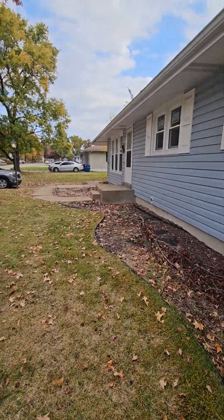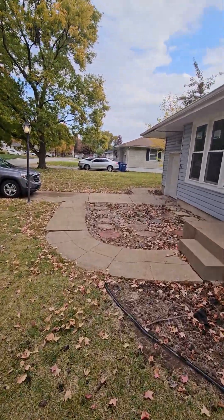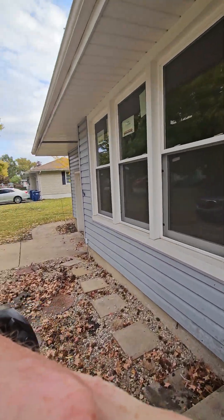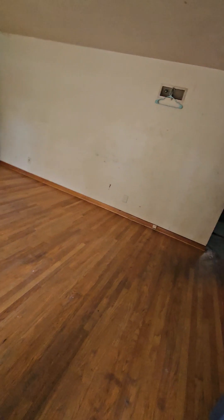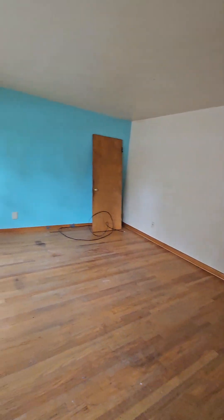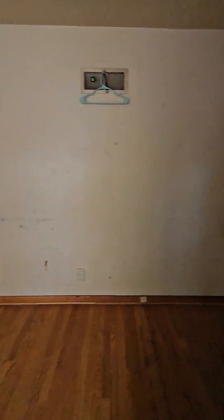Looks like it has newer windows, that's good. Yeah, they got stickers up in the windows. All right, let's go inside. Hardwood floors — it's going to be in pretty good shape.